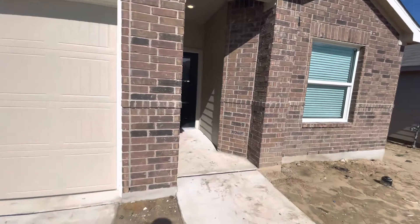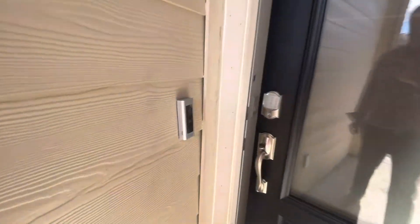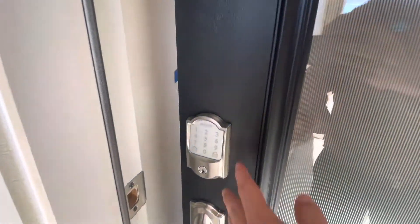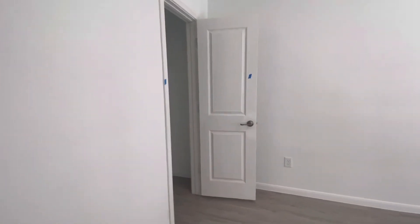12402 Lynx Parkway. The Ring doorbell, keyless entry, upgraded front door, nine-foot ceilings in here. Two bedrooms up front, nice closet over here.